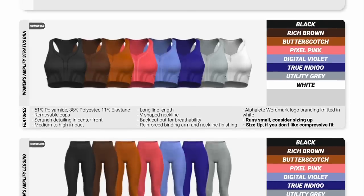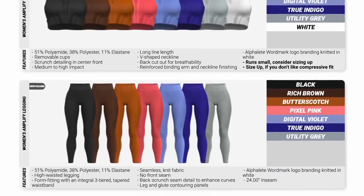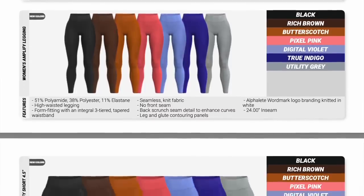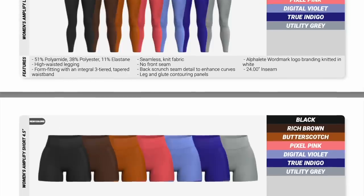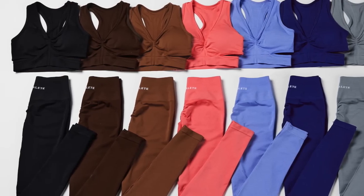For the Amplify, they're launching the Stratus bra, the leggings, and the shorts. We're looking at black, rich brown, butterscotch, pixel pink, digital violet, true indigo, utility gray, and for the sports bra only, white. So let's talk about these gorgeous colors and then we'll hop into trying them on, talking about compression, different bands, and things like that.